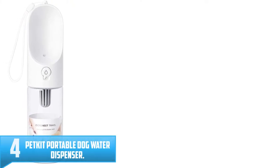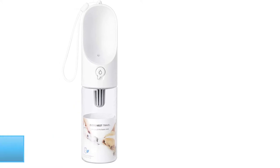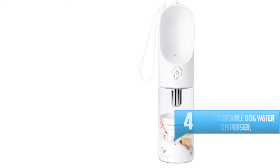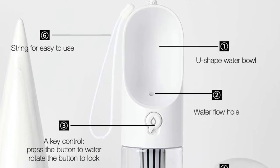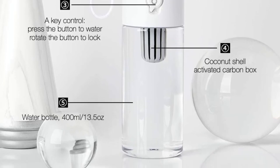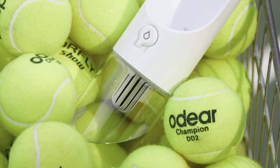Number 4: Petkit Portable Dog Water Dispenser. The Petkit Portable Dog Water Dispenser has a one-hand operation, which makes it easy and convenient to use. It comes in two sizes: 10-ounce and 13-ounce. The bowl has a curved sink design to make it easier for your dog to drink from, and it allows you to retract leftover water back into the bottle. Offering your dog water is as simple as pressing a button, and the sealing gasket prevents leakage.